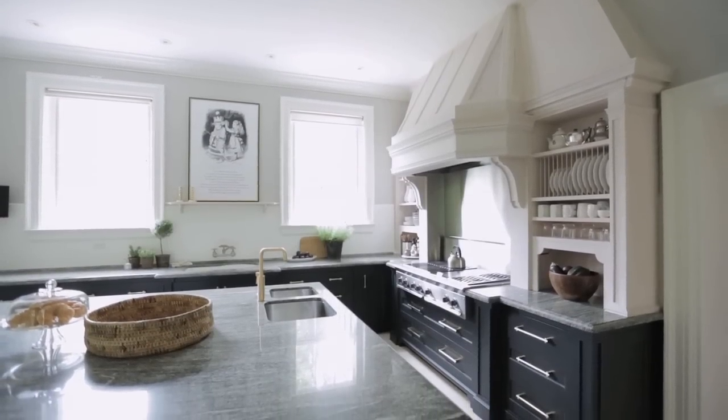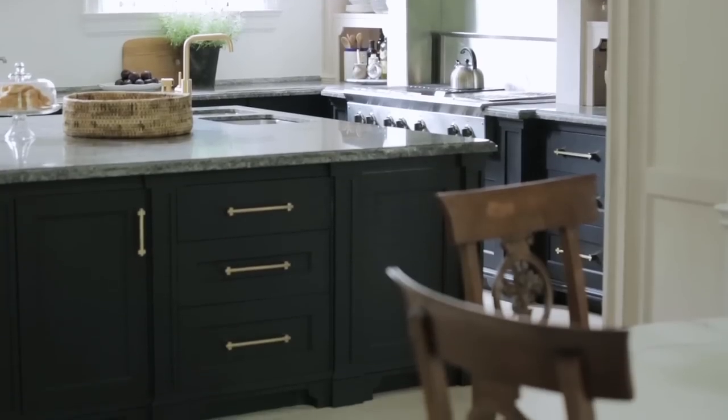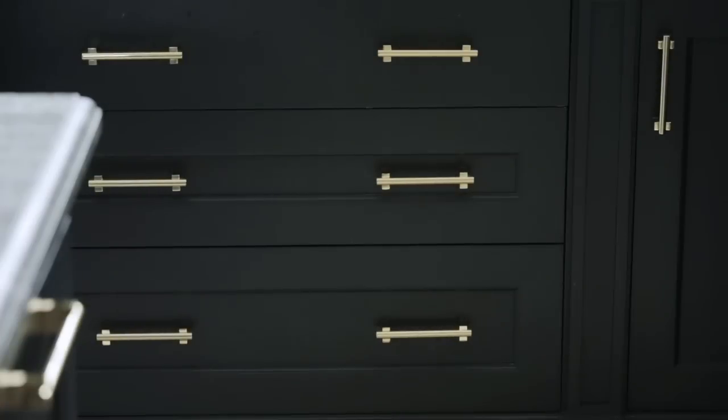The cabinetry style is quite traditional with all its moldings and decorative detailing. To make it a bit more current, Julia opted for an off-black paint color and added quite decorative hardware. It's a great combination and makes it look really special.